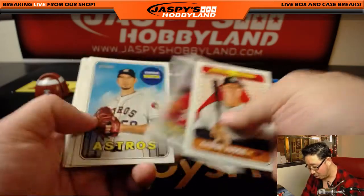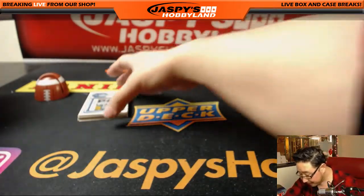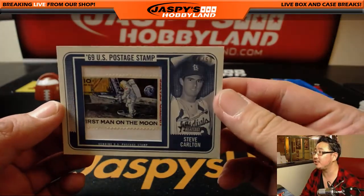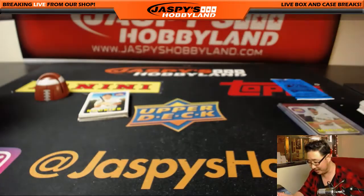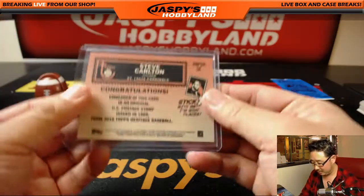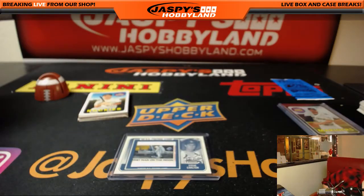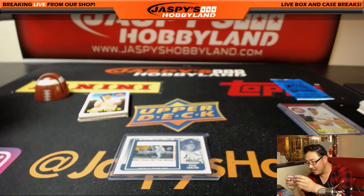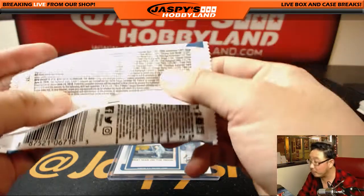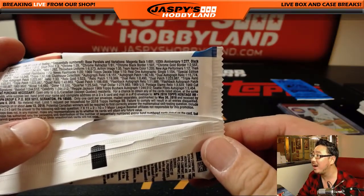Ooh, what is that? A postage stamp? Wow, I have not seen one of those — we've opened dozens of boxes. A 1969 U.S. postage stamp relic, 8 out of 50, and with Steve Carlton there too — Cardinal Steve Carlton. An original stamp from 1969. Let's see what the odds are on that. One out of every 3,524 packs. Wow. That's cool.